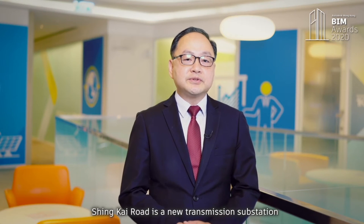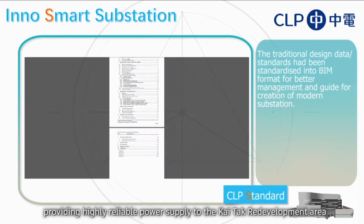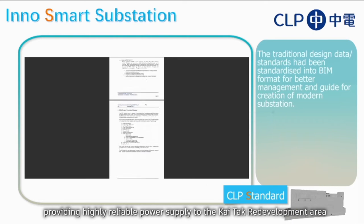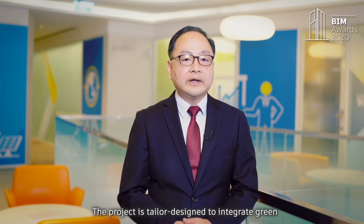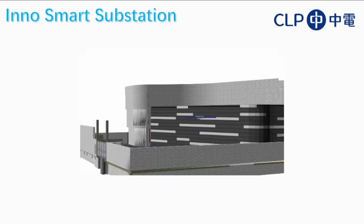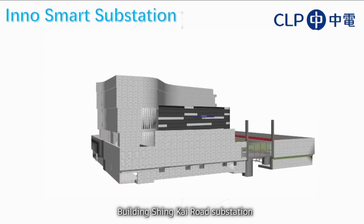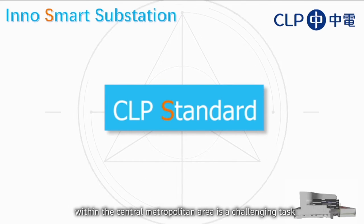Sinkai Rail is a new transmission substation providing highly reliable power supply to the KaiTech redevelopment area. The project is designed to integrate green and sustainable features to support development of the area. Building Sinkai Rail substation within the central metropolitan area is a challenging task.